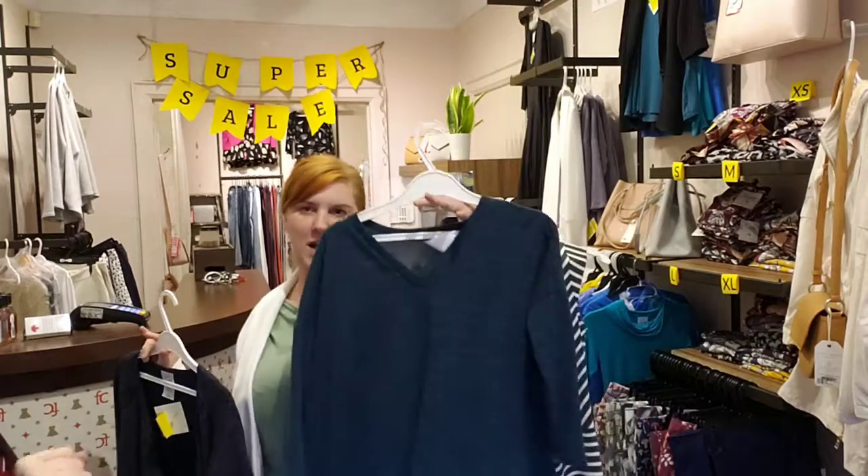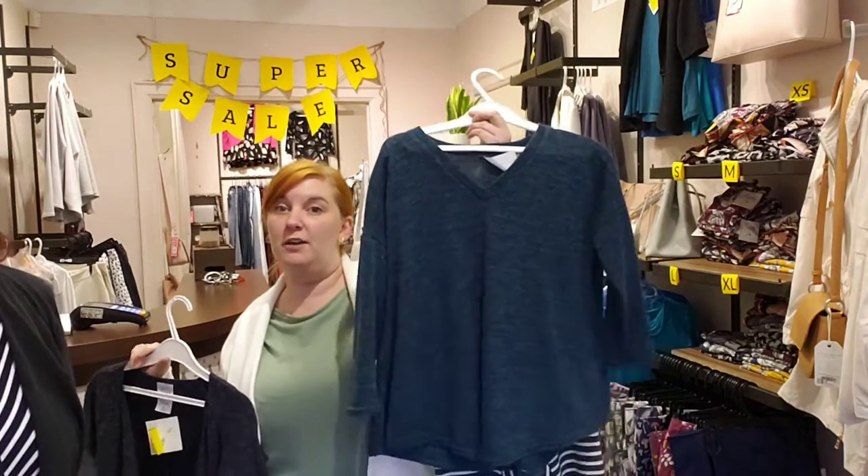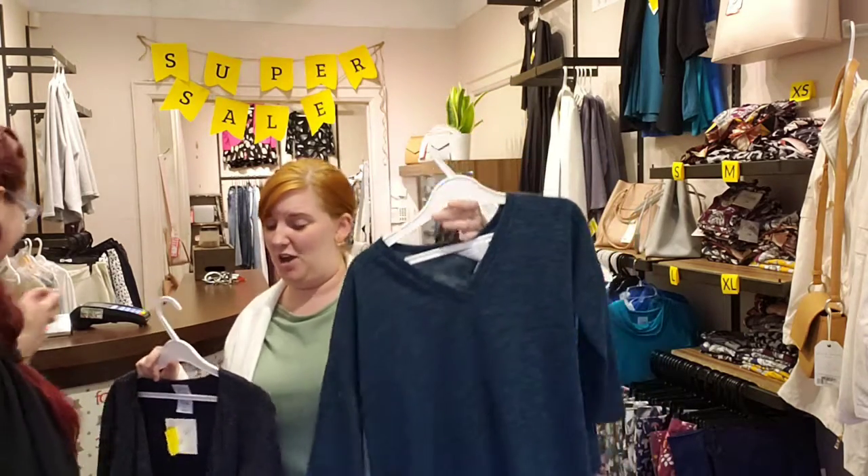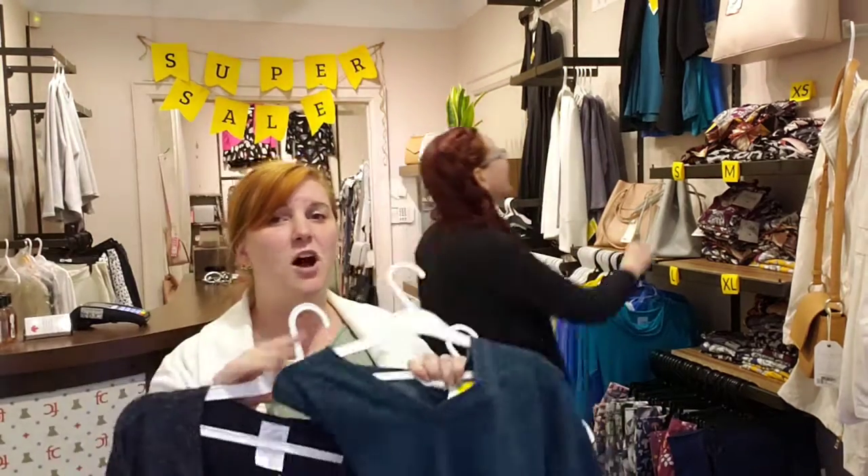We have the Julie sweater on for only $25 — that's a steal, that's crazy! It's beautiful and so soft. If you want something soft that you can also wear into spring, come on in and grab it.